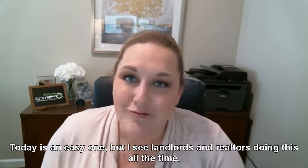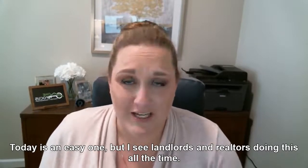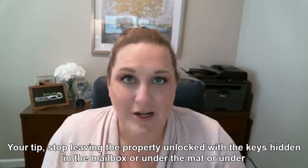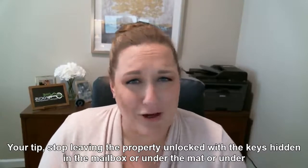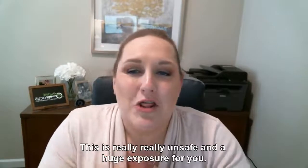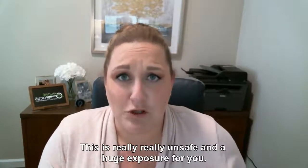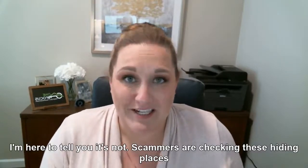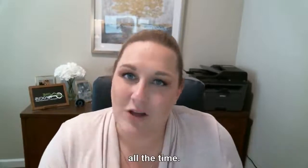Today's tip is a really easy one, but I see landlords and realtors doing this all the time. Stop leaving the property unlocked, or with keys hidden in a mailbox, under the mat, under a rock, or on the door frame. This is really unsafe and a huge exposure for you. If you think your little trick is a secret, it's not — scammers are checking these hiding places all the time.